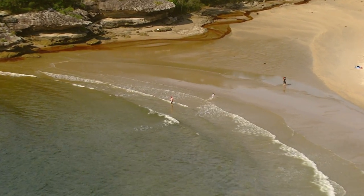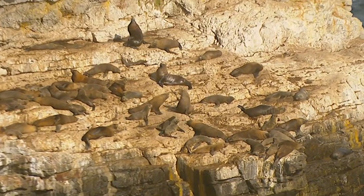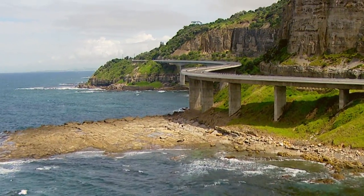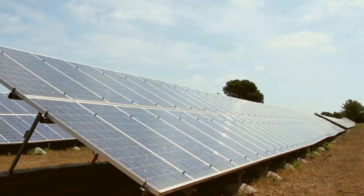Australia is the sunniest country in the world and home to some of the world's most beautiful natural environments. Yet, per capita, Australia remains the world's biggest emitter of CO2 among developed nations. Australians love the sun, but now it's time to harness its power and lead the way in renewable energy.